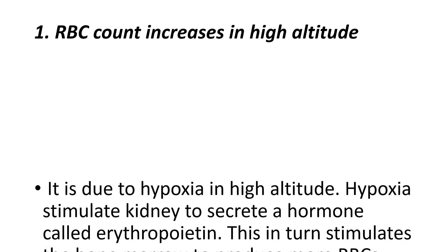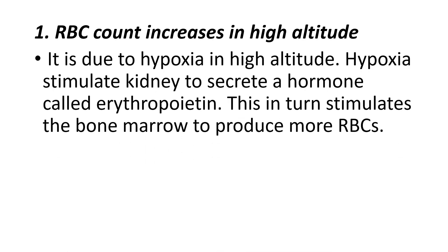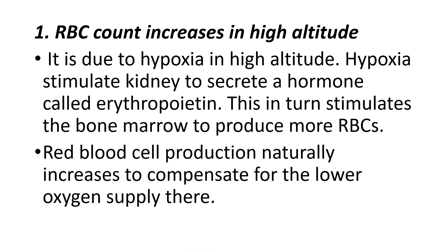This is due to hypoxia in high altitude. Hypoxia stimulates the kidney to secrete a hormone called erythropoietin, which in turn stimulates the bone marrow to produce more RBCs. This happens only in people living in high altitude areas — the red blood cell production naturally increases to compensate for the lower oxygen supply.